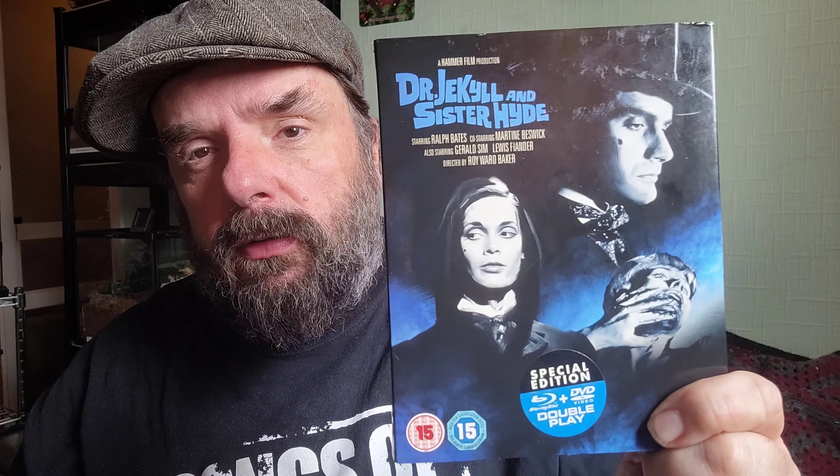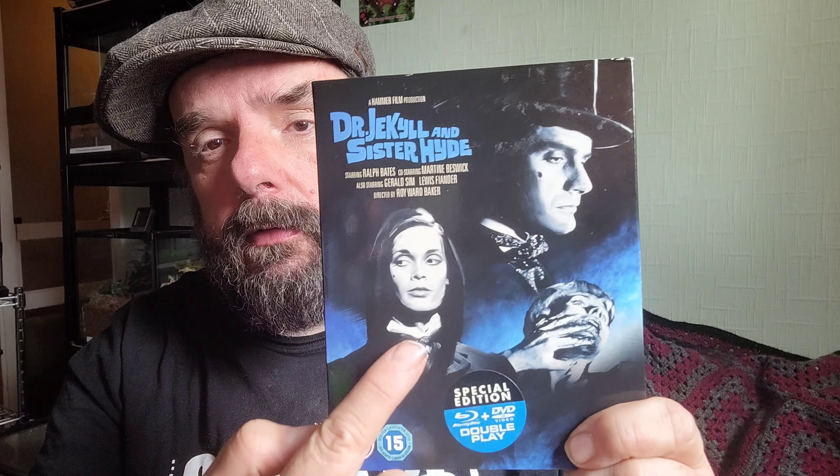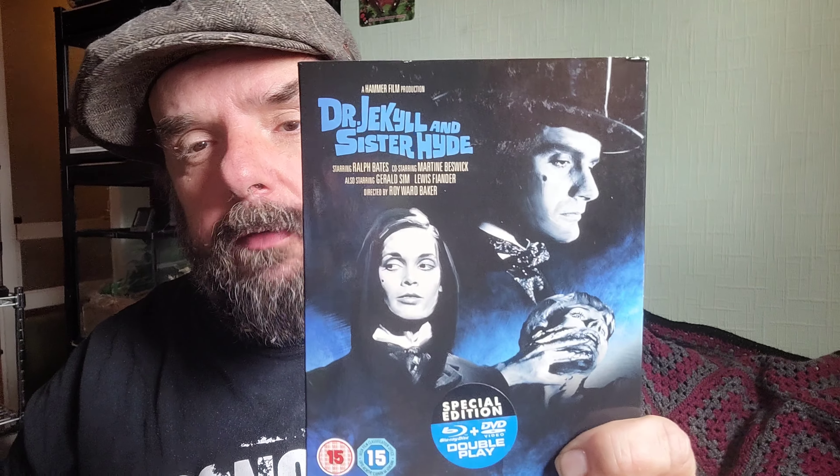Hello guys, welcome back to the channel. It's Joffie Noodle Legs here today with another film review. Today we're looking at the 1971 Hammer film Dr Jekyll and Sister Hyde, starring Martine Beswick and Ralph Bates. This edition comes with a slip case, a DVD, and the Blu-ray of the film.